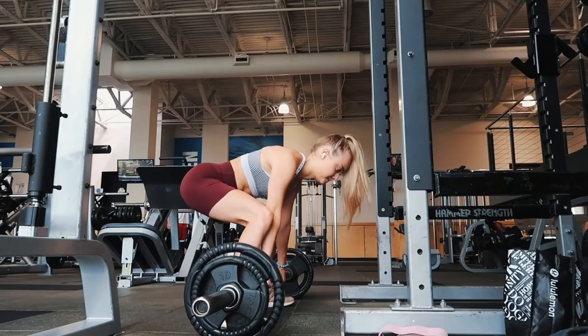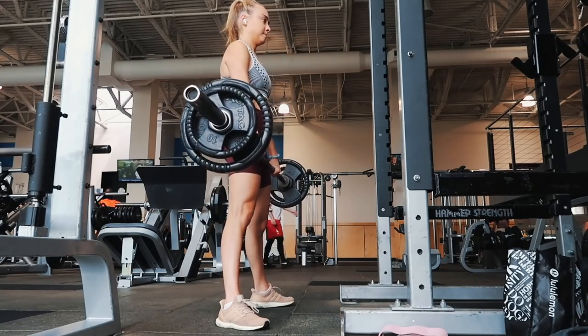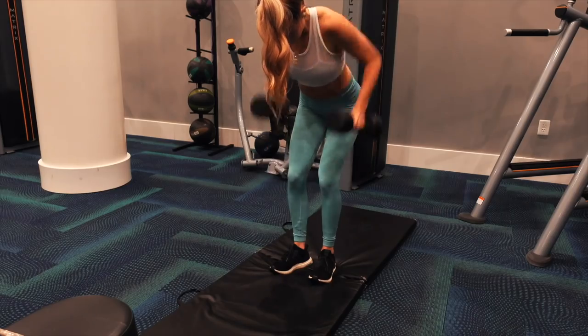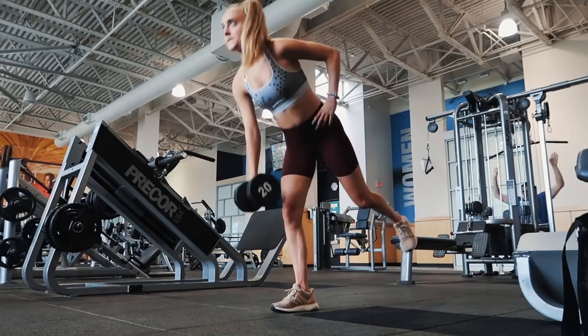Hi guys, welcome back to my channel. Today I'm going to be showing you my workout routine. I have two separate days in my training schedule — actually three: an upper body day, a lower body day, and a full body slash cardio slash just-having-fun day. Just doing what you love and what's fun for you is the best way to go about fitness.